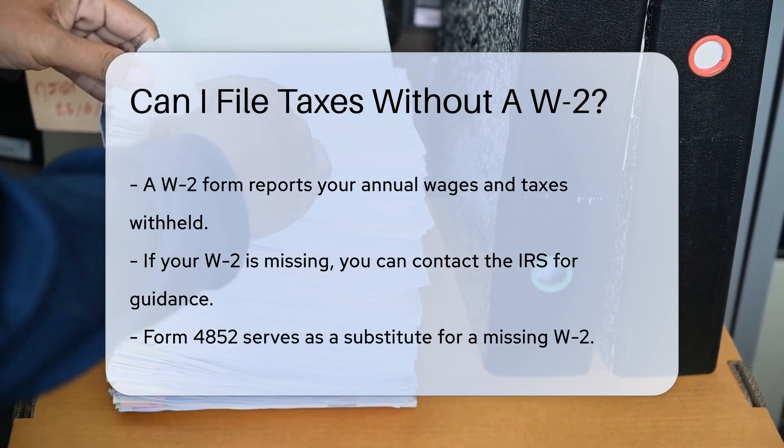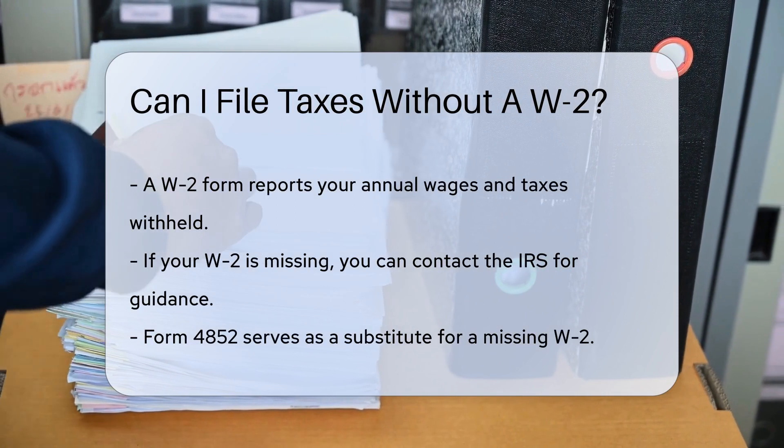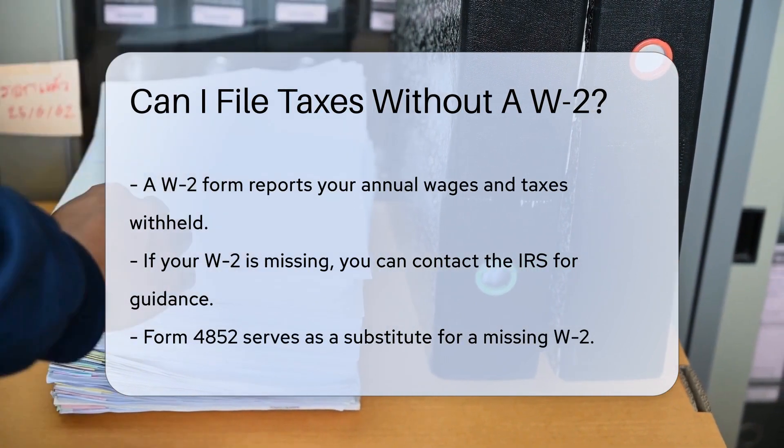But what if your W-2 went on a little vacation, lost in the mail abyss, or just never showed up? Panic not, fellow taxpayers. Firstly, breathe — you've got options.